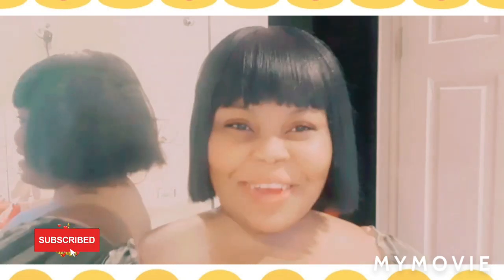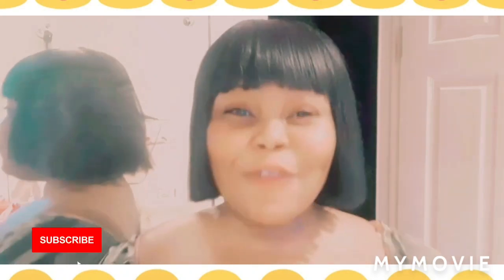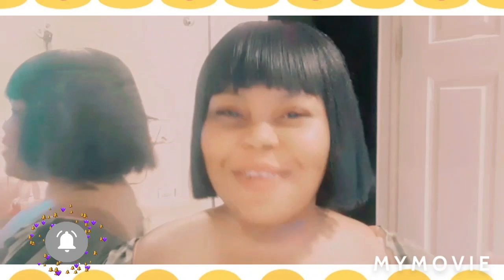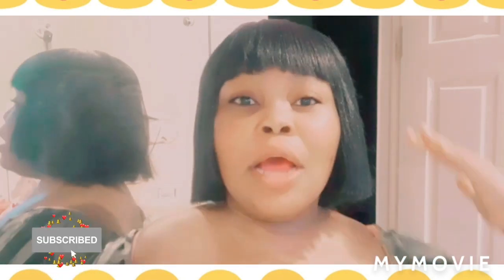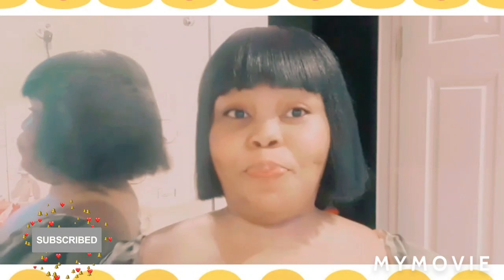Hey guys, welcome back to my YouTube channel. It's your girl Samantha and I do skin bleaching tests and reviews about skincare. If you're new to my channel, welcome — please like, share, subscribe and blow up the comment section. Today in this video I'll be talking about bleach burns, if you use a chemical product like a lightening cream and you use too much.